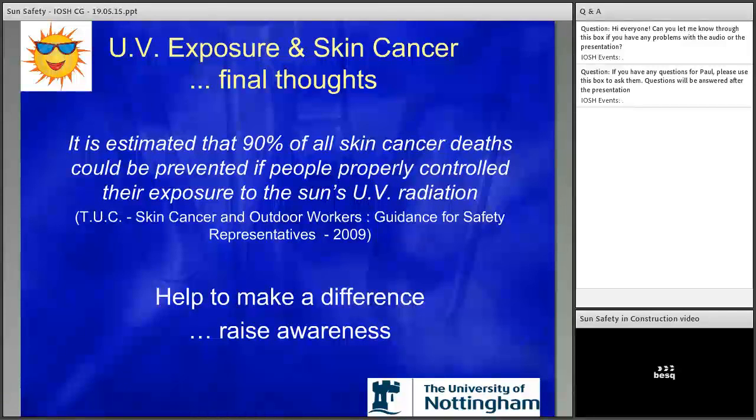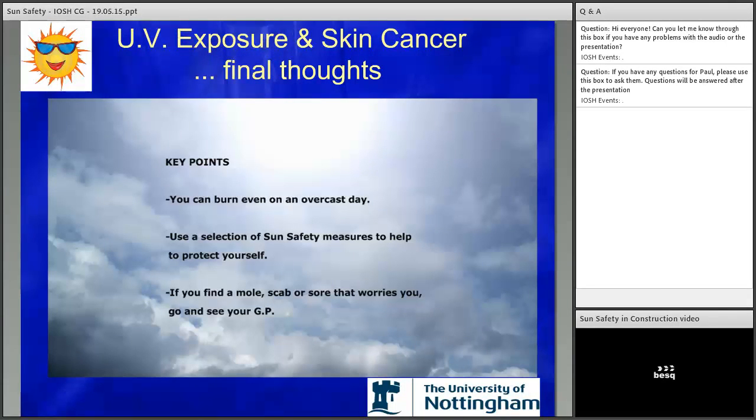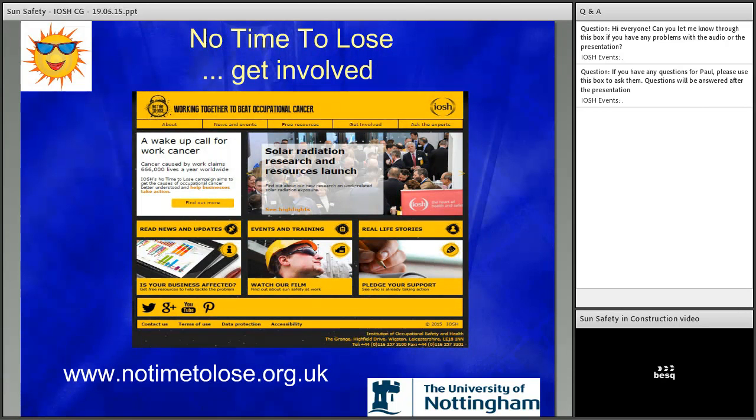Some final thoughts. The TUC has highlighted that 90% of all skin cancer deaths could be prevented if people properly controlled their exposure. And it's nice to think that by chipping away at people's levels of awareness, attitudes and behaviours can slowly change. Key points from the video: you can burn even on an overcast day; you need to use a selection of measures to help protect yourself; and if you find a mole, scab, or sore that worries you, go and see your GP. The No Time to Lose website has resources and guidance to help improve sun safety in your workplace.